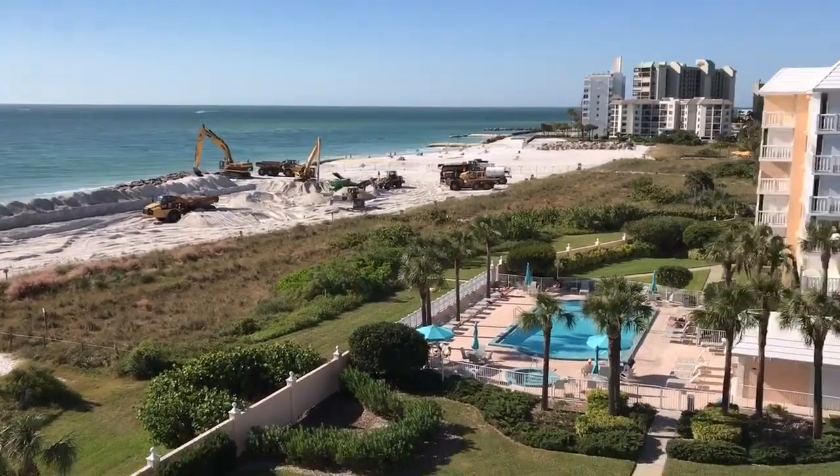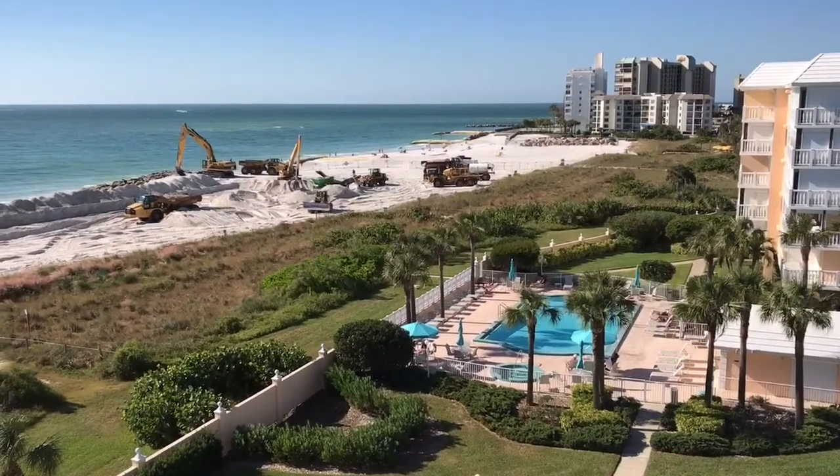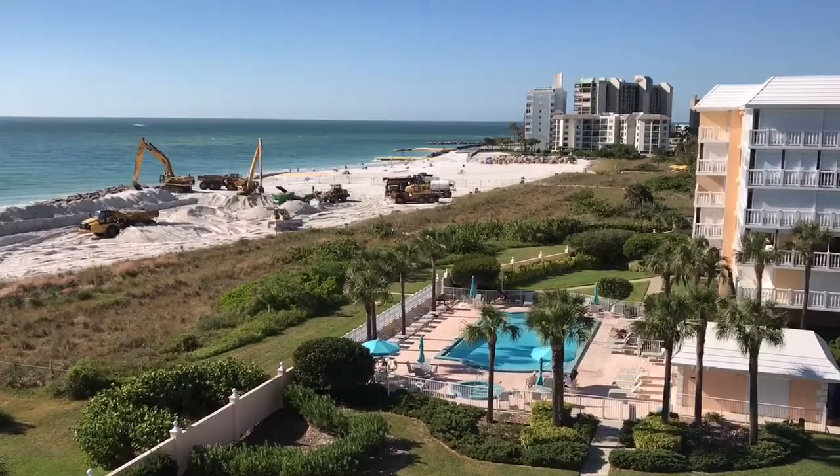Beautiful day at Silver Sands. I'd estimate in the mid-70s today. That's it for now.